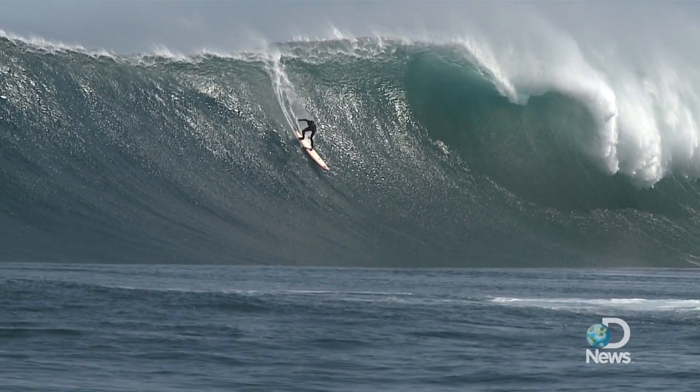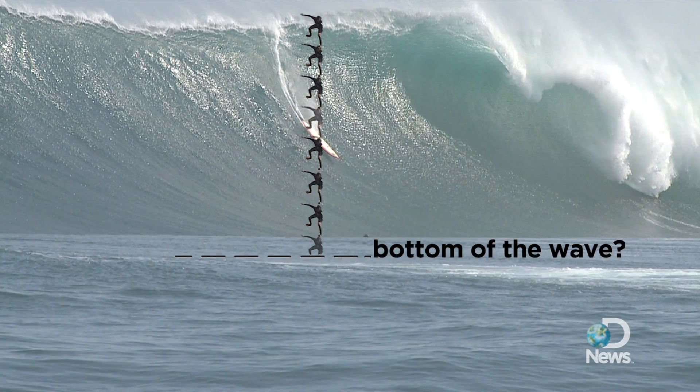Once they have the height measured, they just stack him up and do the math. But as you can see, there's a bit of subjectivity to this.